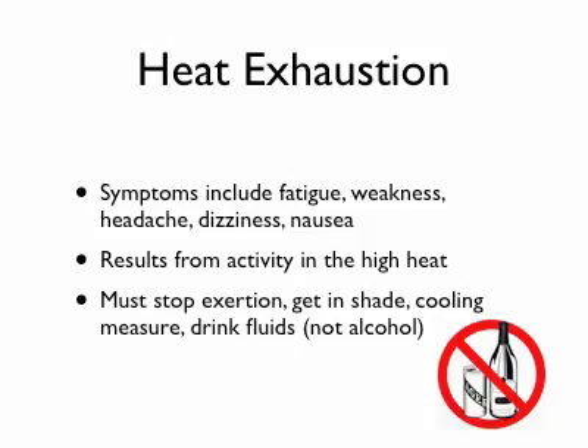Heat exhaustion, moving down the spectrum, gets a little more worrisome. The best way to describe the symptoms is almost like a flu-type illness — just fatigue and tiredness. A lot of times you can get dizzy and have a headache, and some people get nauseated. This is typically related to activity out in the heat. This happened to me when I was hiking in the Grand Canyon — very hot, pretty strenuous activity, and I got to the point of heat exhaustion and was quite sick to my stomach. What do you do? You have to stop your exertion, get out of the sun into shade or a cooler environment, start evaporative cooling by wetting yourself down, and drink plenty of fluids. Don't drink alcohol — that can make things worse and combined with heat can accelerate these problems.